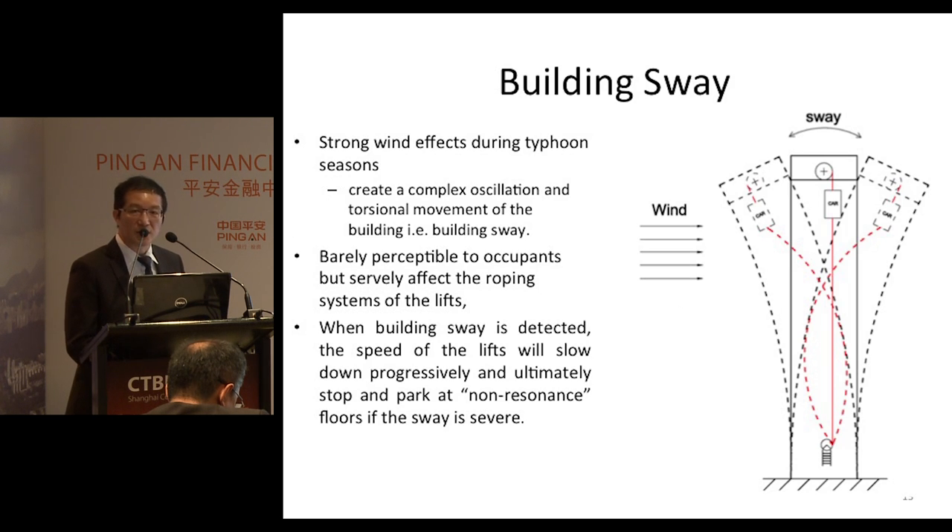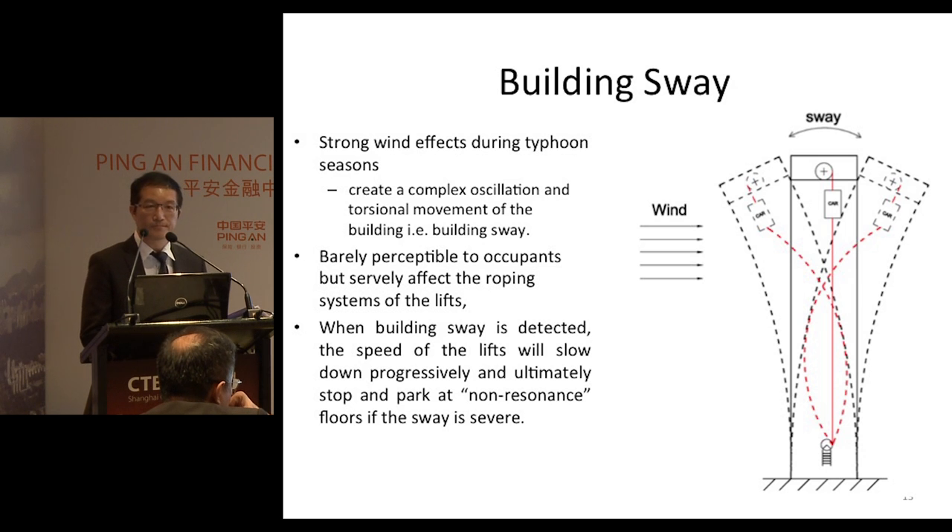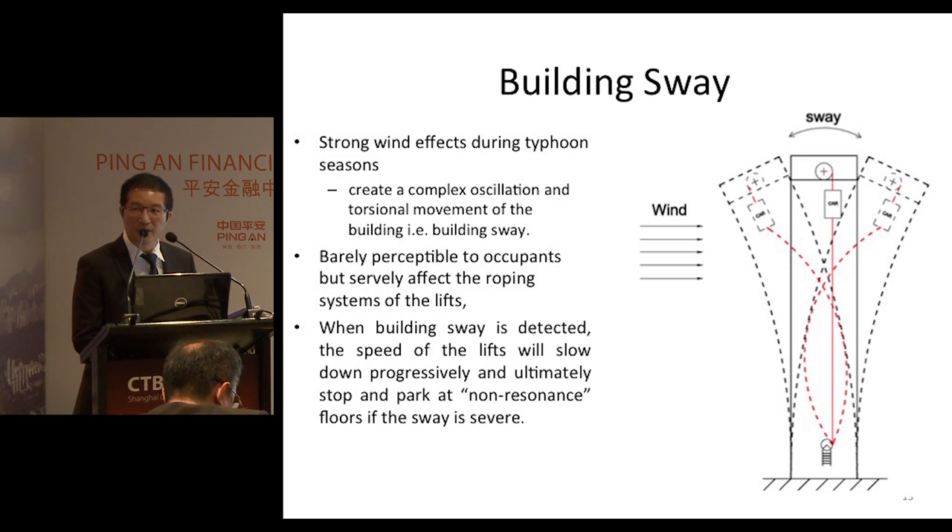Ping An is a 600-meter high super high-rise building. When subject to strong wind effects during typhoon season, the building will sway. The sway may not be noticeable to occupants, but it has a profound effect on the roping system inside the lift shafts.